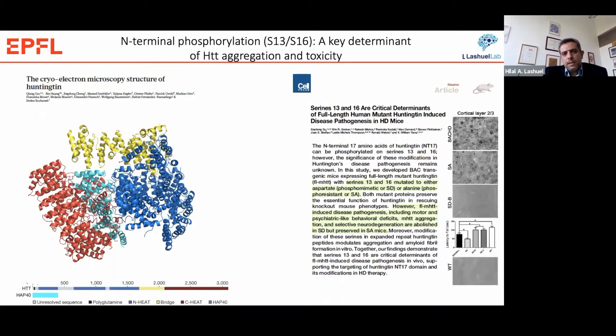We first got interested in Huntington phosphorylation based on the work of William Yang and colleagues, in which they showed that mimicking N-terminal phosphorylation — by mutating serines 13 and 16 to aspartate — was sufficient to prevent the accumulation of mutant Huntington aggregates in the brain and prevent the onset of motor deficit and neurodegeneration in BAC transgenic mice overexpressing the full-length Huntington protein. We were intrigued by this finding that a simple mutation of two residues in a protein as huge as Huntington, with more than 3,000 amino acids, would actually be sufficient to reverse the disease phenotype.